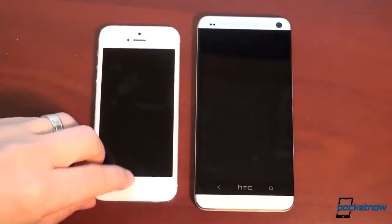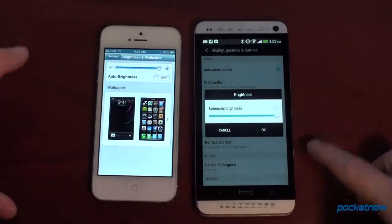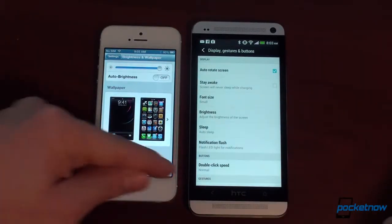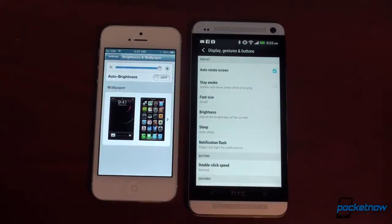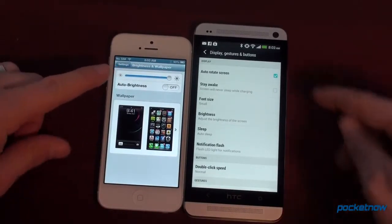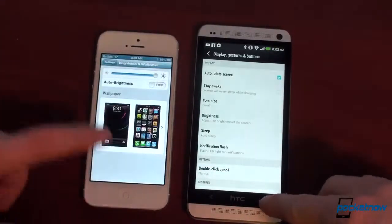Let's turn on the displays. We're not going to do a boot-up test because the HTC One is going to win — it has fast boot and turns on incredibly fast. I've got both devices set at maximum screen brightness so we can compare apples to apples. In terms of screen resolution, the iPhone 5 has 1136 by 640 at 326 PPI. The HTC One kills it with 1920 by 1080 — full HD at 468 PPI. You can't see pixels on either of these, so it really comes down to screen quality. Looking at a white screen, the whites on the iPhone 5 are definitely whiter than the HTC One, though the HTC One still has an amazing screen. In terms of contrast, the iPhone 5 is a little bit better.